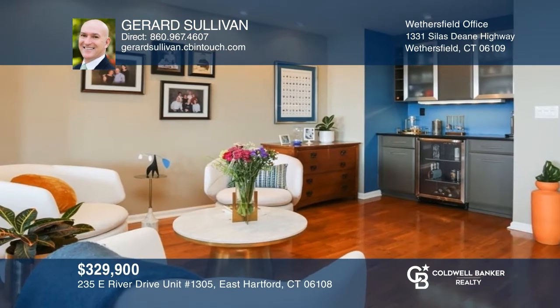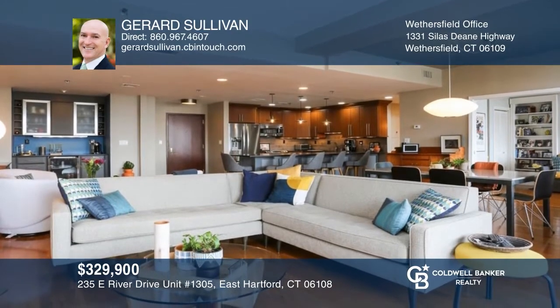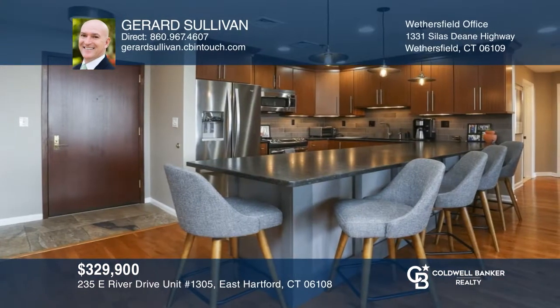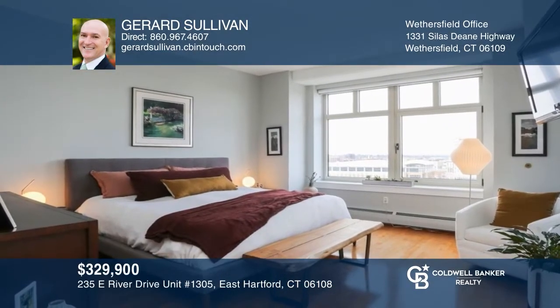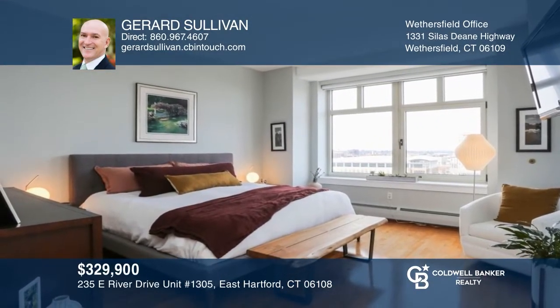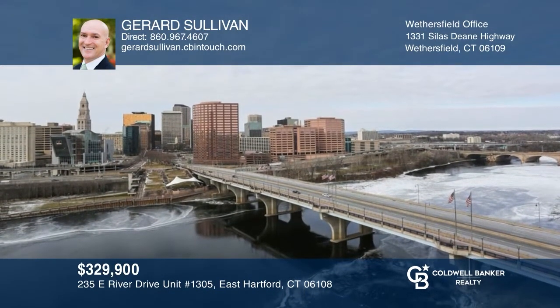Ultimate in luxury living with this two-bedroom, one-level updated condo. Elegant finishes throughout including a custom bar, hardwood floors, unique open concept, and gourmet kitchen with a breakfast bar. Enjoy priceless views of the Connecticut River from your private patio, endless amenities, and convenient location. Fall in love with your future home by contacting Gerard Sullivan to schedule a tour.